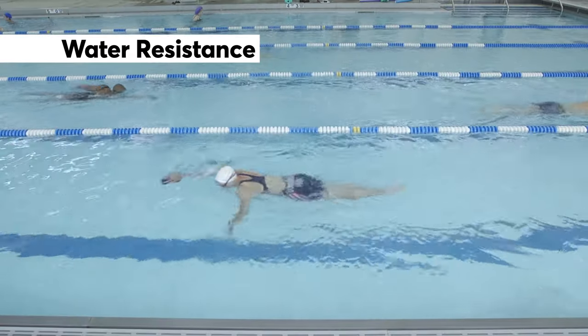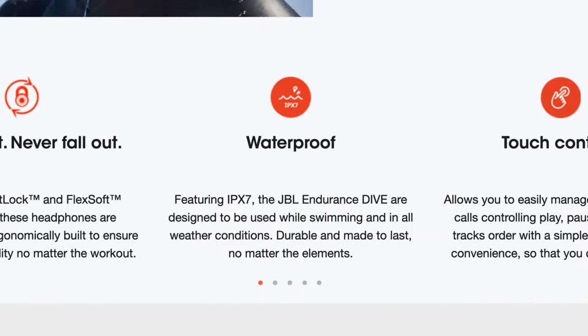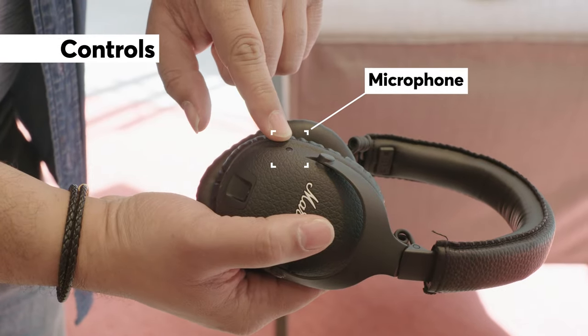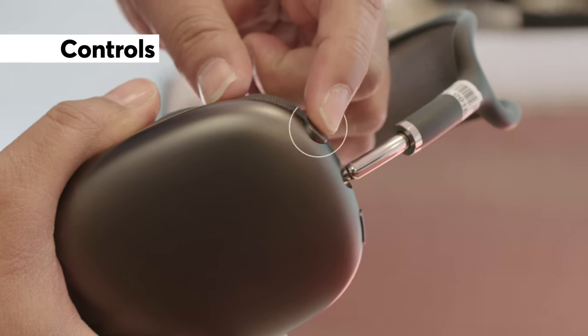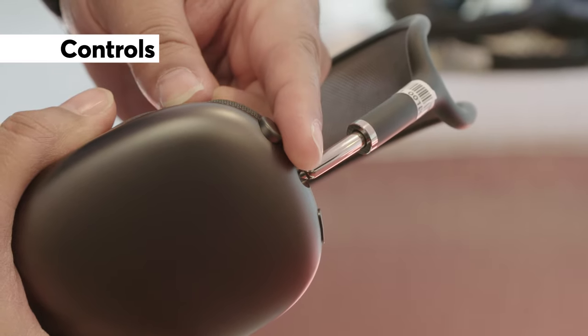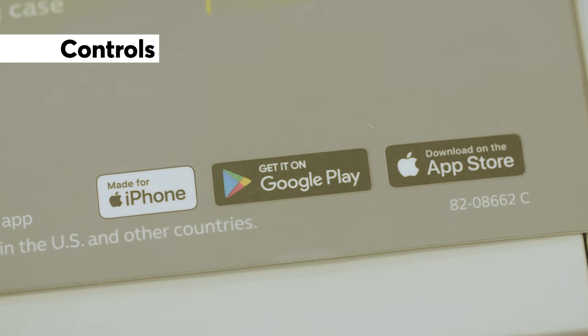More water resistant headphones are hitting the market — some can handle sweat during a workout, and others are designed for swimming. Check the manufacturer's claims on the box or website to see if a pair is suited for your needs. Many, but not all, headphones have a microphone and smartphone controls that let you answer and end calls and control your music without taking your phone out of your pocket.